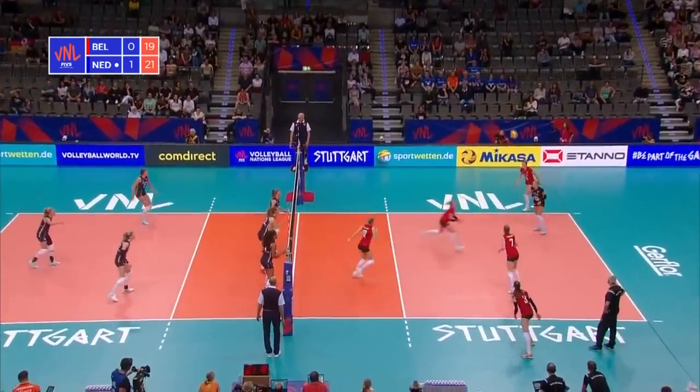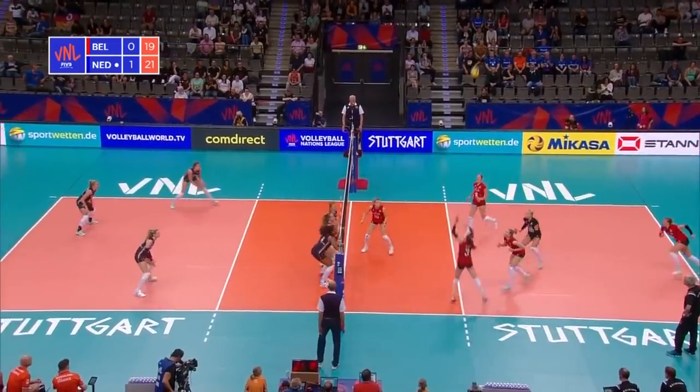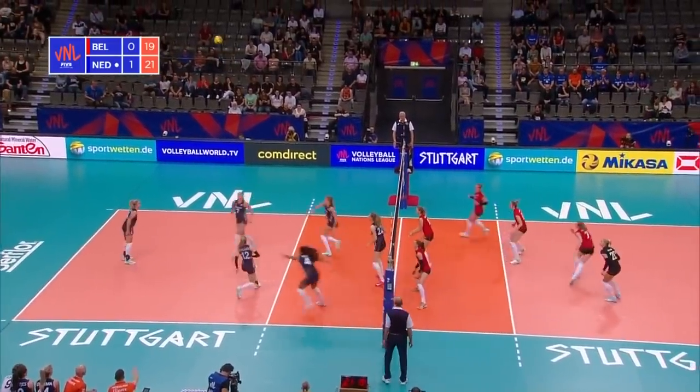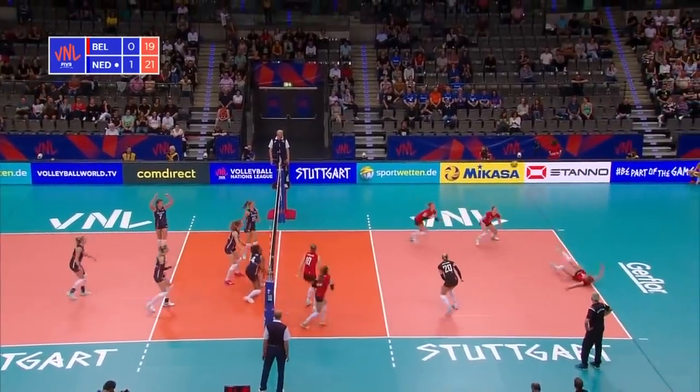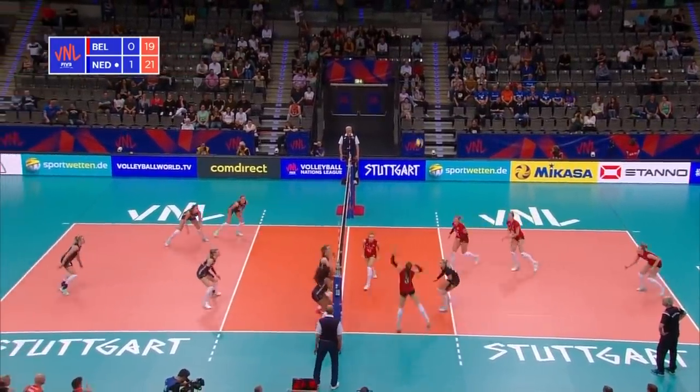The serve is in. Gilliams underneath it, it's got a cross here — not the best position for Herbots to fire one home. Advantage the Netherlands. And they've taken it on; there was a touch before it hit the back of the court.